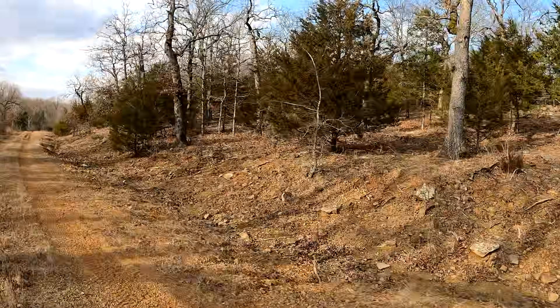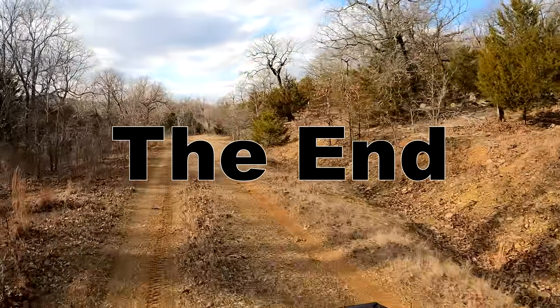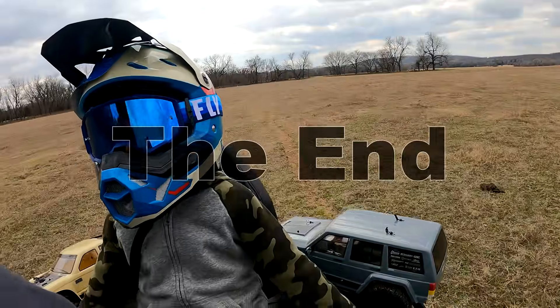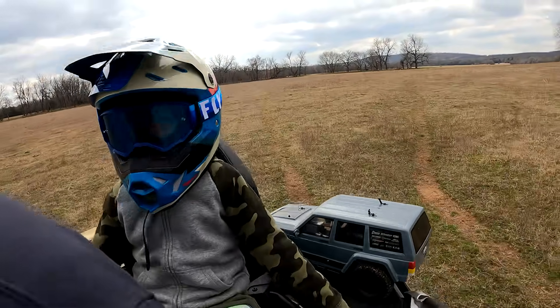The video ended because our camera ran out of power on the way back to our trucks. We saw and heard more evidence of mysterious creatures. We will be going back soon to find out if there really is a Bigfoot in these woods.